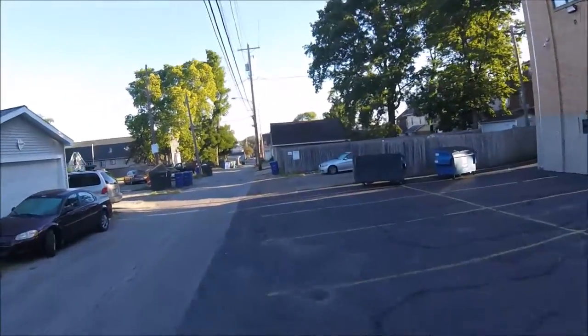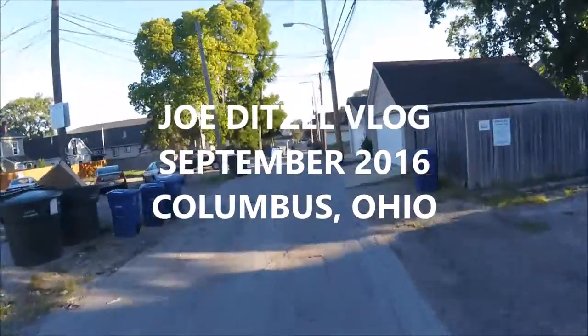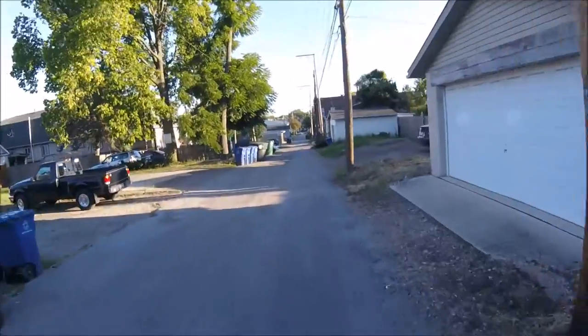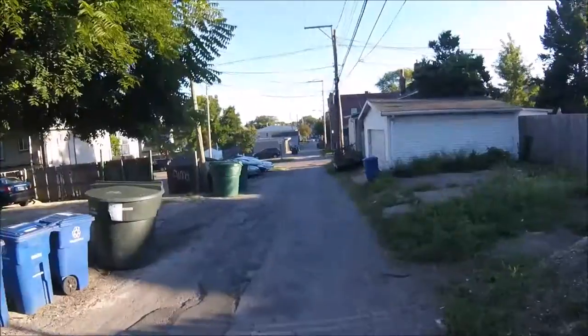Hello everybody, it's Joe Ditzel. We're back with another vlog, back on my bicycle. This is an early morning ride, and I had to show you this church I came upon.